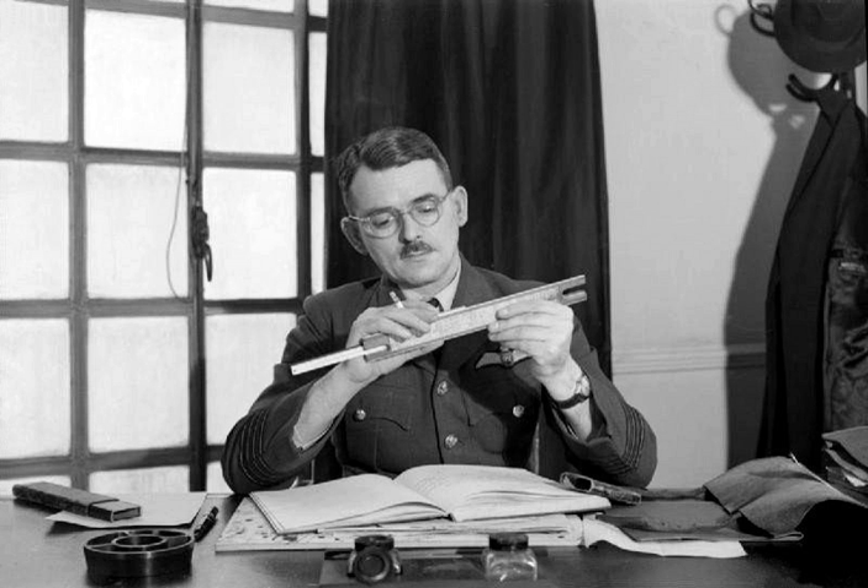The Gloster E.28/39, also referred to as the Gloster Whittle, Gloster Pioneer, or Gloster G.40, was the first British jet-engined aircraft to fly. It was designed to test the Whittle jet engine in flight, leading to the development of the Gloster Meteor. The first two operational turbojet aircraft, the Messerschmitt Me 262 and then the Gloster Meteor, entered service in 1944 towards the end of World War II.